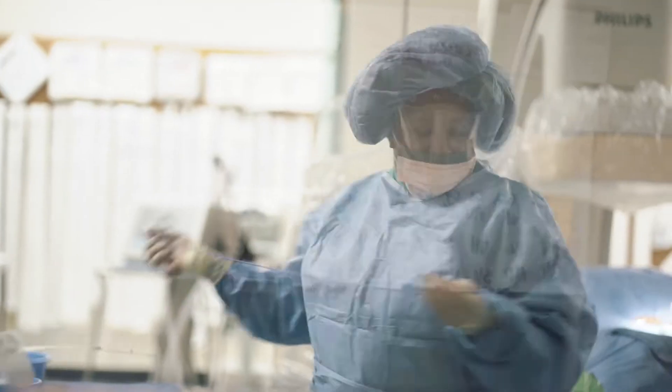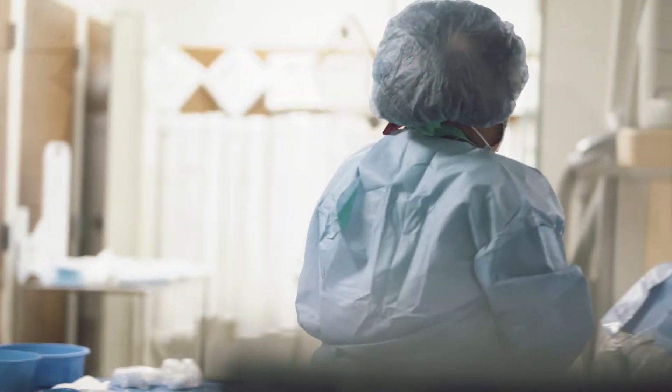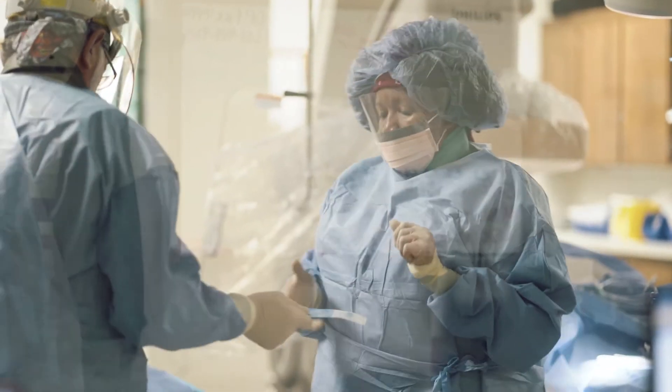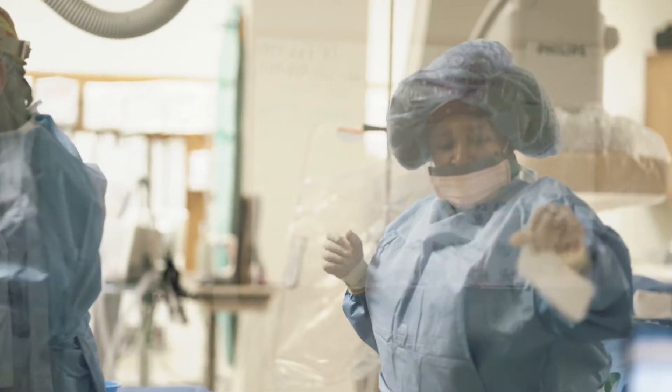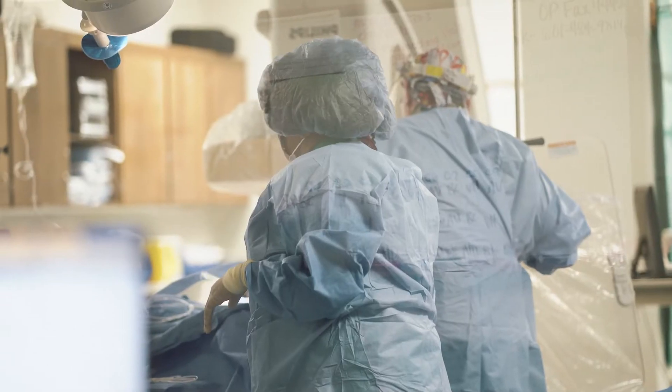My name is Vernita Hubbard and I'm an RN in the cath lab at Ochsner Roche Health. What I like best about working in the cath lab is that somebody needs our help, and regardless of what you do in life, I think everybody would appreciate knowing that somebody needs them.